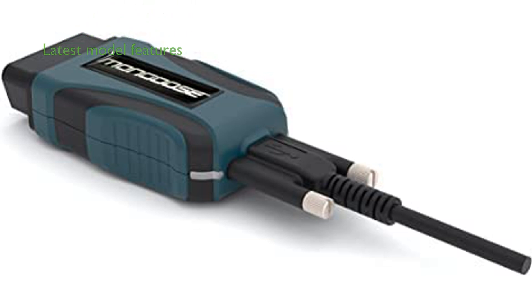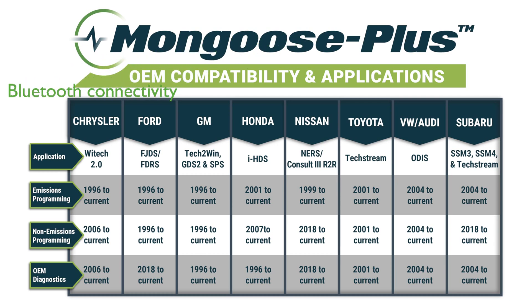The latest model includes support for CAN-FD and diagnostics over internet protocol, ensuring compatibility with current GM vehicles and adherence to J2534 version 5.0 standards. New Bluetooth wireless options offer seamless connectivity between your laptop and the Mongoose Plus, enhancing convenience and mobility during diagnostics.